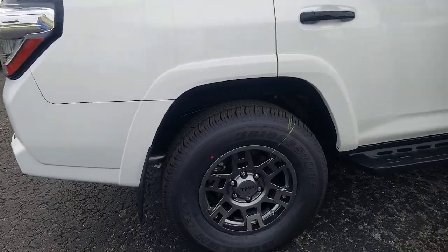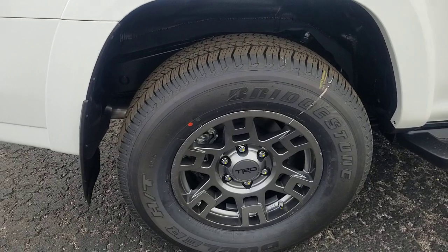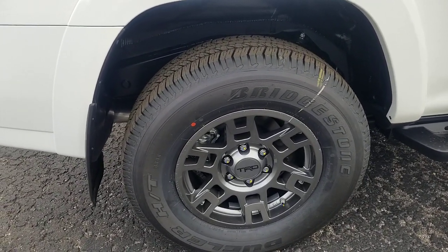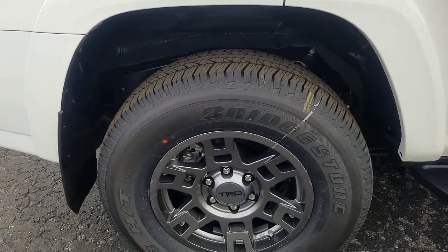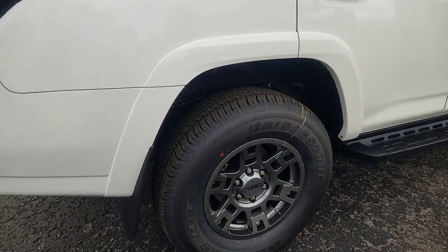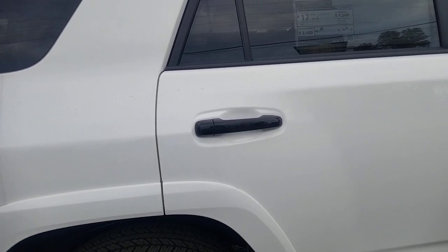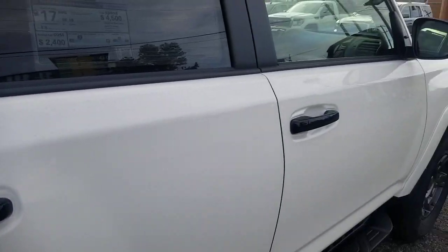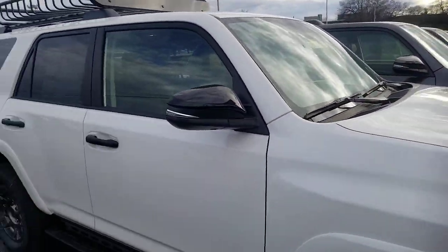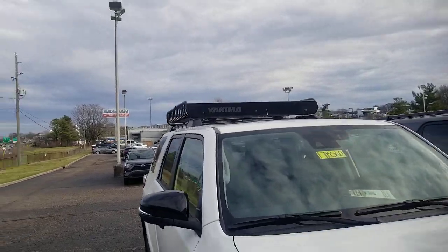These wheels are probably one of the best looking TRD wheels out there. I like the black and darker gray, but the steel gray color really resonates with me. Your Venture Edition also comes with black door handles and black mirrors.